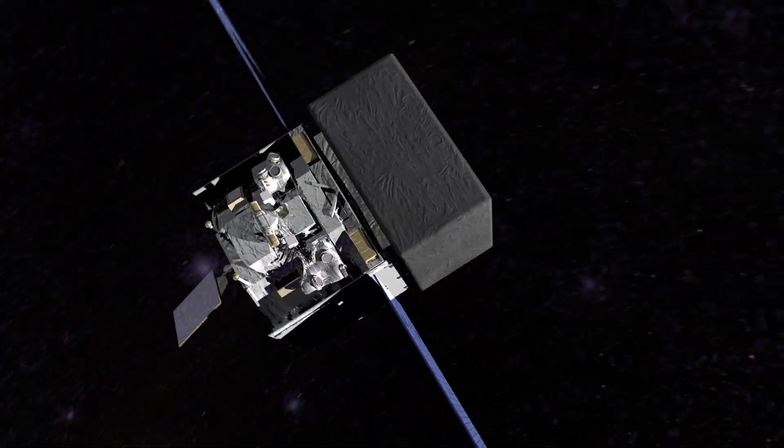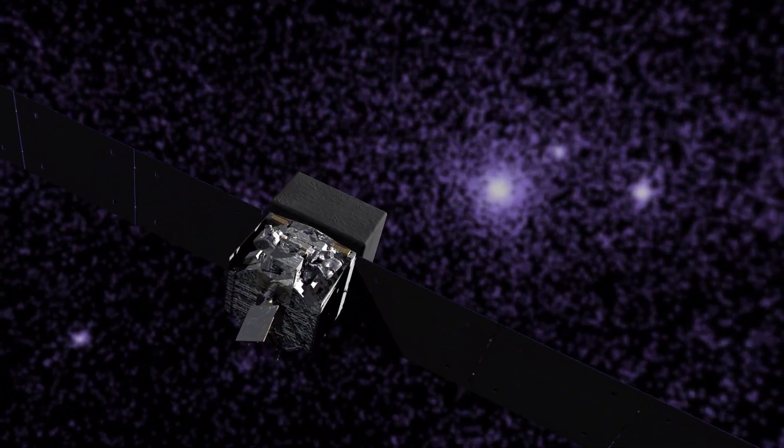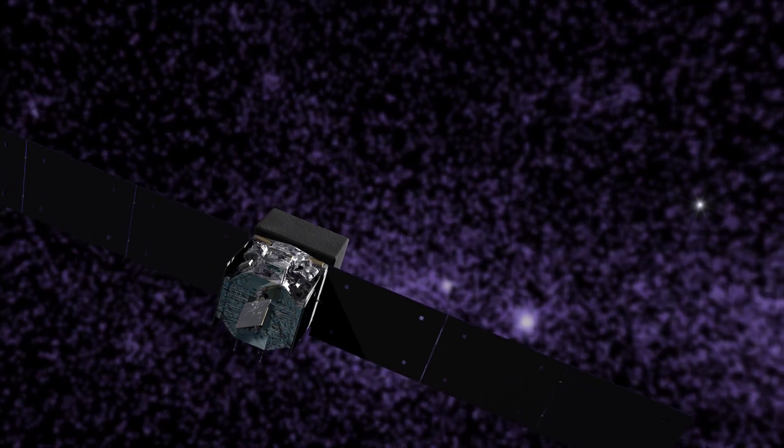But a discovery by NASA's Fermi Gamma-ray Space Telescope has turned this thinking on its head. Most of the emission arises from a single gamma-ray pulsar — the first ever detected in another galaxy.